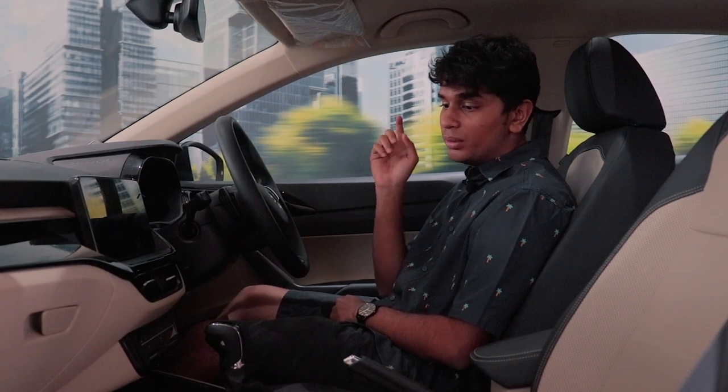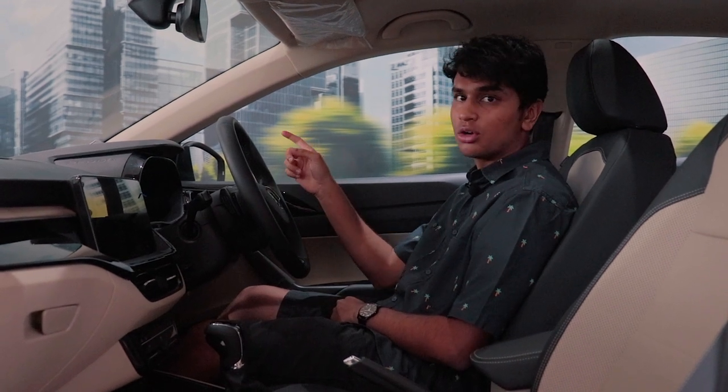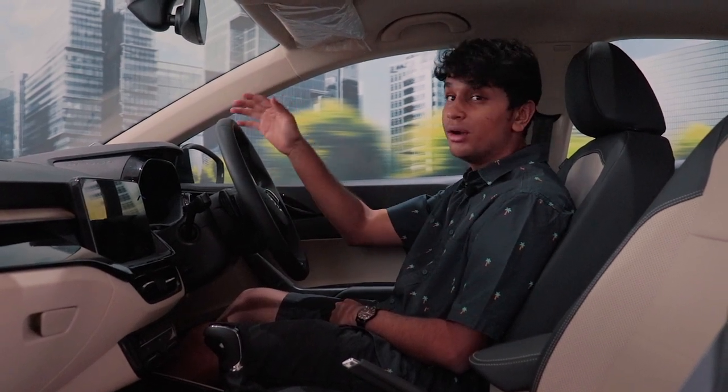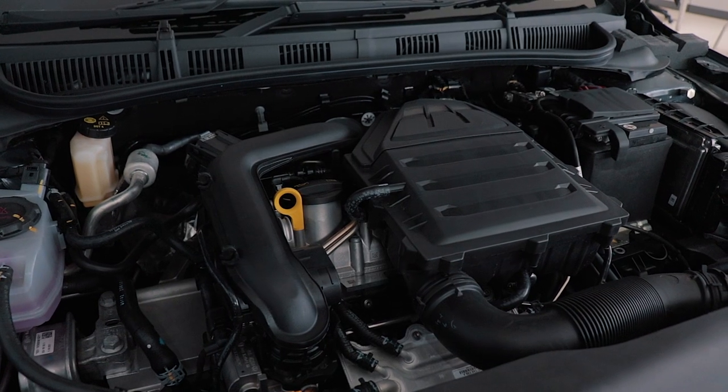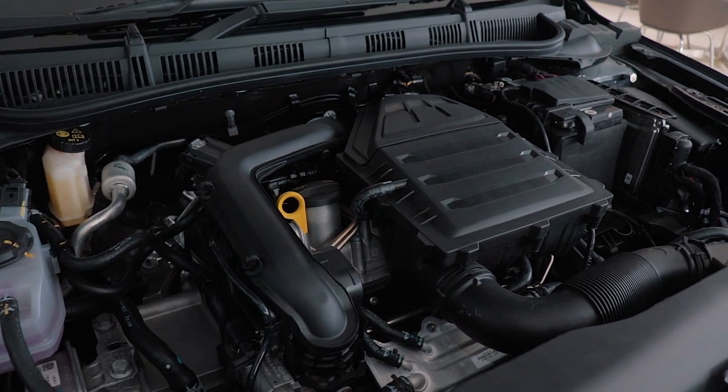You have the 1.0L TSI with either a 6-speed torque converter or a 6-speed manual, and you can choose the variants accordingly. Then you have the 1.5 TSI, which is the top end, available with a 6-speed manual or a 7-speed DSG.